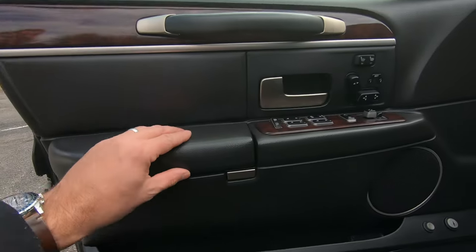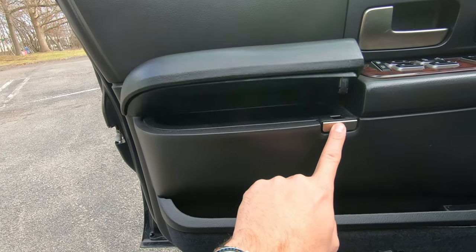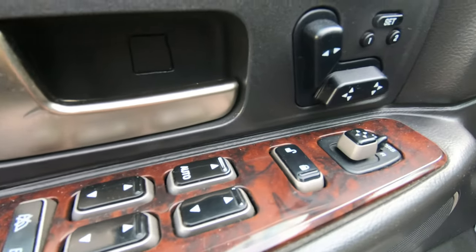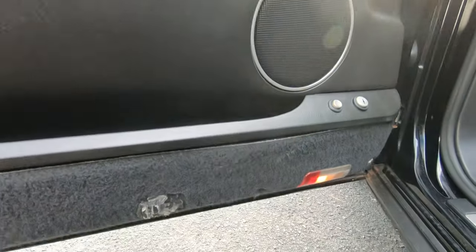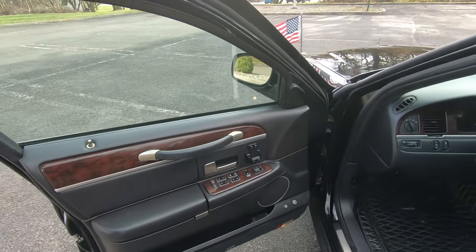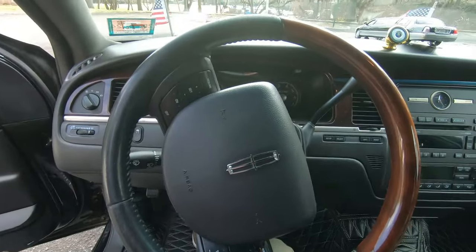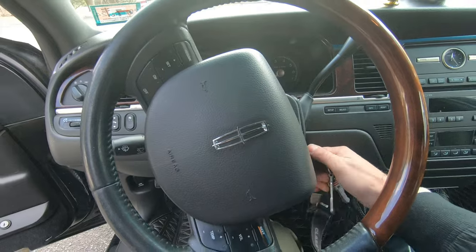The center console has a button that clicks open — I keep the registration in there so it's easily accessible should I get pulled over. The door controls include the lock, mirrors, and heated seats. One thing I love about this car is that the back seats also have heated seats, which my 2003 lacked.